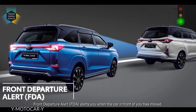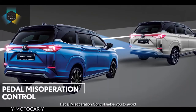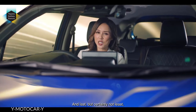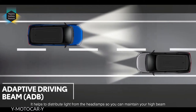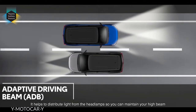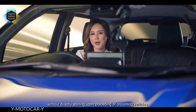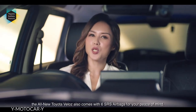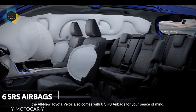Front Departure Alert alerts you when the car in front of you has moved. Pedal Misoperation Control helps you avoid or mitigate damage upon a forward collision. And last but certainly not least is the Adaptive Driving Beam — it helps distribute light from the headlamps so you can maintain your high beam without directly shining upon preceding or oncoming vehicles. Apart from these Toyota Safety Sense features, the all-new Toyota Veloz also comes with six SRS airbags for your peace of mind.